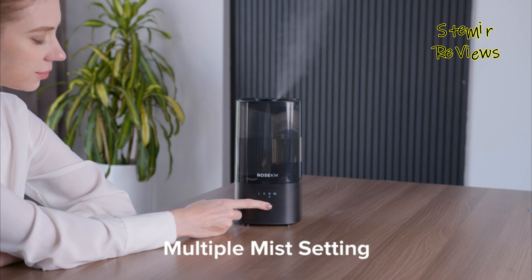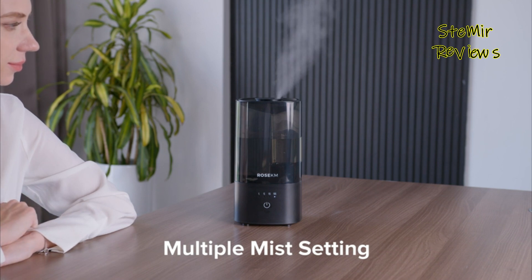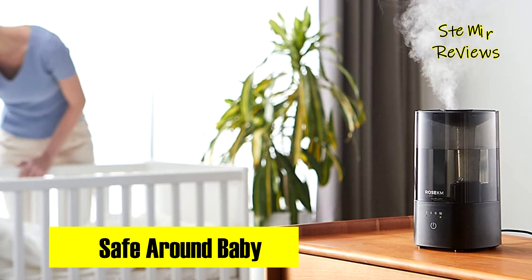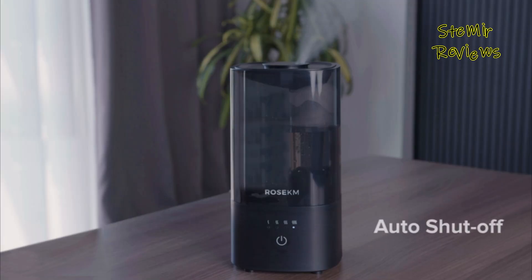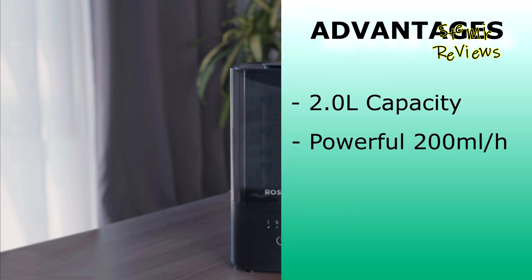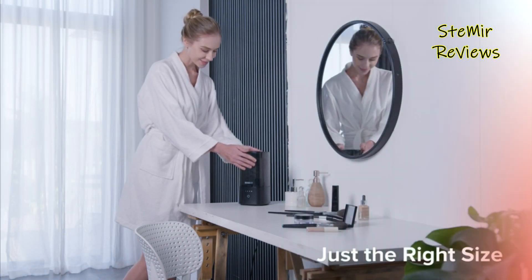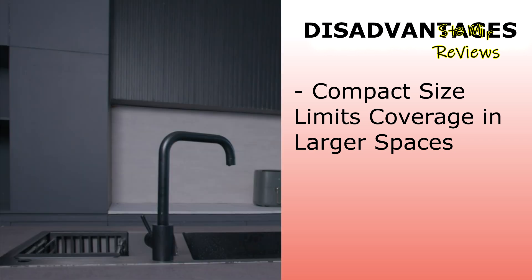Tailoring your environment to the perfect humidity level is effortlessly achieved with the one-touch control, allowing you to adjust the mist output volume according to your comfort. The 360-degree nozzle adds a touch of versatility, enabling you to direct the mist precisely where needed. The Rosa KM excels with a 2.0L capacity for extended use and a powerful 200 mL/h output for quick relief, but its compact size limits coverage in larger spaces.